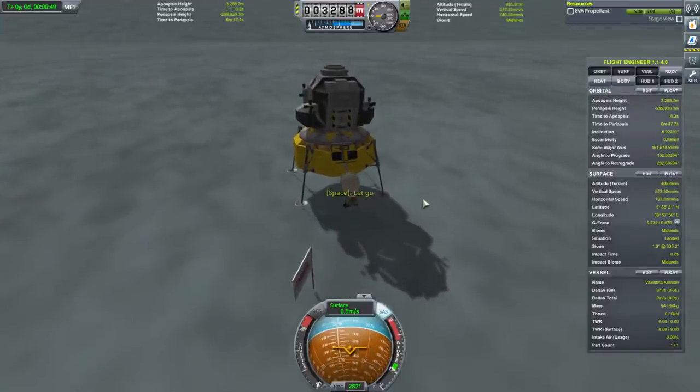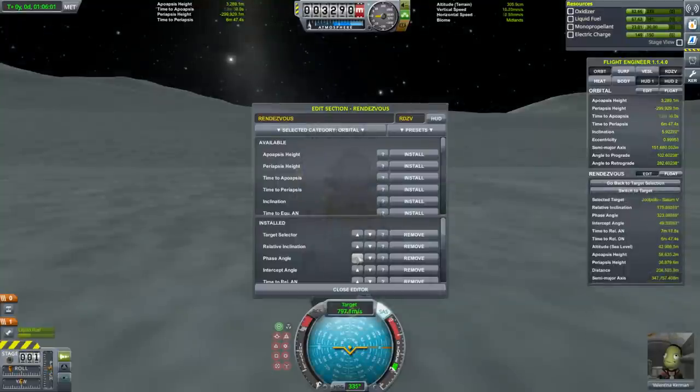Totally boots on the ground. The funny thing is this doesn't give some of the information I'm used to in MechJeb.